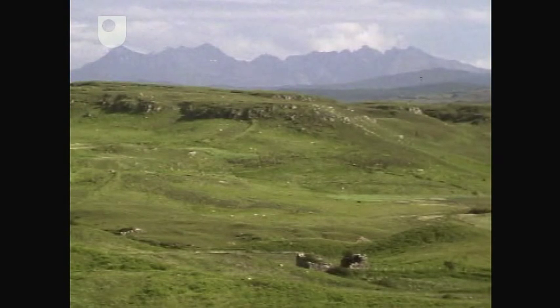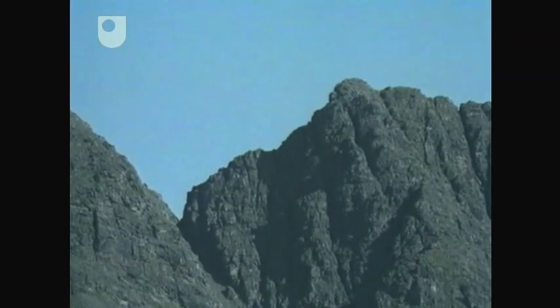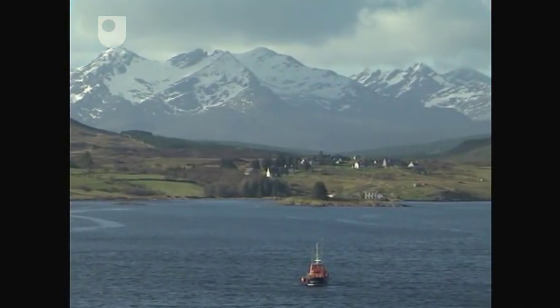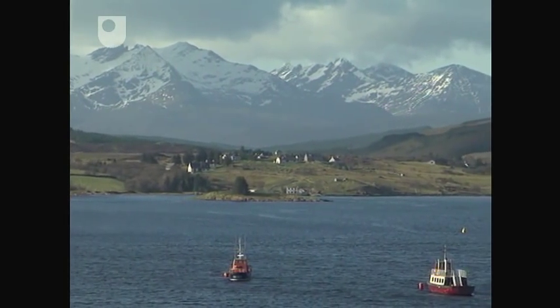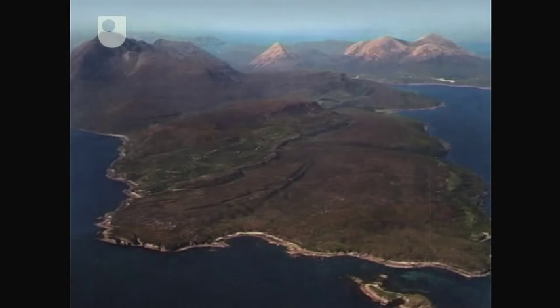Different rates of weathering and erosion are responsible for the variation in topography of the island. Igneous rocks, such as the gabbros, are generally speaking more resistant and tend to form the high ground of the Cuillin Mountains, which are over 800 metres high in many places. Sedimentary rocks, such as limestones and sandstones, have higher rates of weathering and erosion, and so form much of the lower and flatter ground of the Strathair Peninsula.